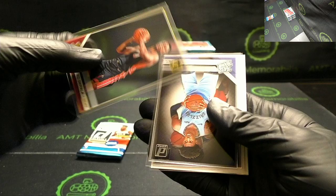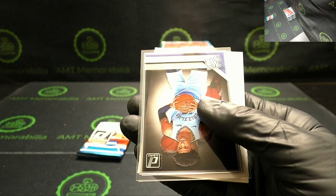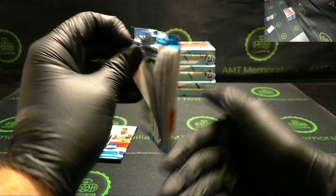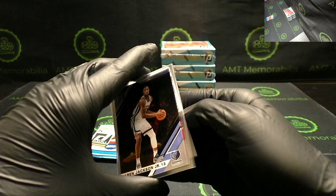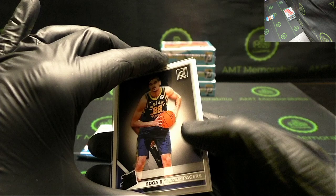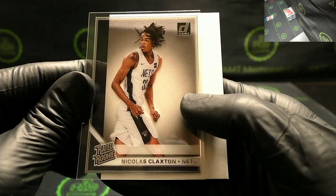Luka Doncic, Rudy Gobert. Another KZ Okpala — a little off-centered. This is our third Ja Morant! Ja Morant rookie. Admiral Schofield. Jaren Jackson Jr. Trae Young gold, Pascal Siakam. Goga Bitadze and Nicholas Claxton — I want to say that's our first Claxton rookie, so we're still getting firsts.